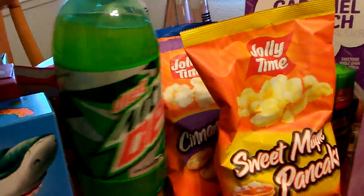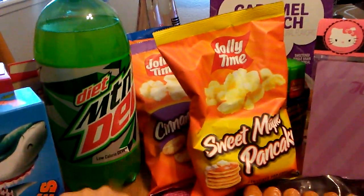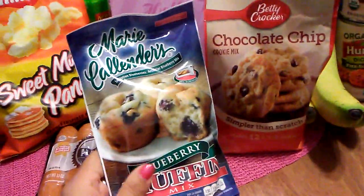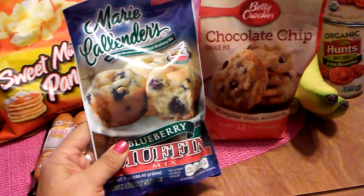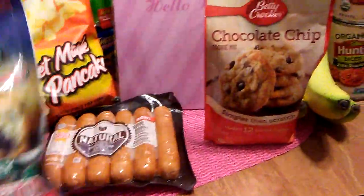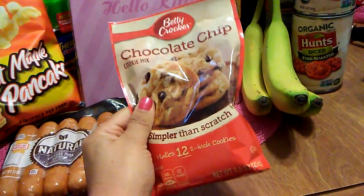One more thing going back to food — I know this is so bad, but I am addicted to diet Mountain Dew, so not quite sure what to do about that, but I picked that up for 99 cents. Then I stopped really quick at the Dollar Tree because the 99 cent store hasn't had anything to bake. At the Dollar Tree I found these Marie Callender's blueberry muffins — my boyfriend loves blueberry. And chocolate chip cookies that make 12 two-inch cookies, which is a perfect amount to make for my fiancé.